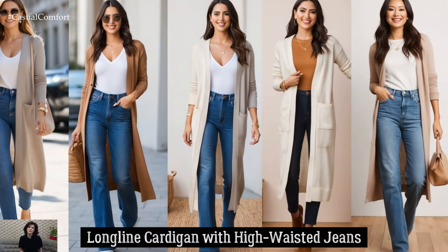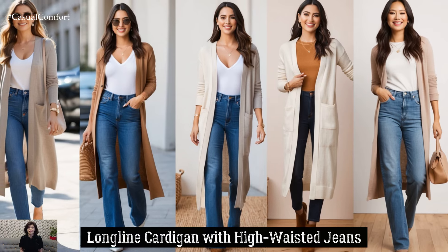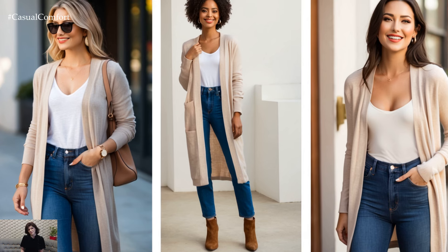If you prefer a more casual vibe, a long-line cardigan over high-waisted jeans is a great option. Choose a cardigan in a neutral or pastel shade and pair it with high-waisted, straight-leg jeans for a comfortable yet put-together look.